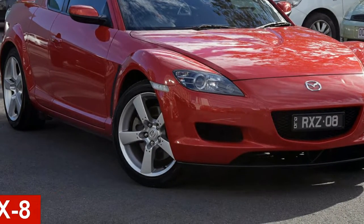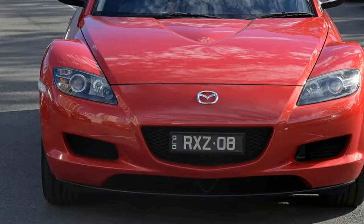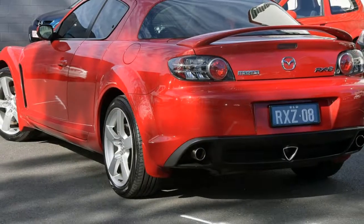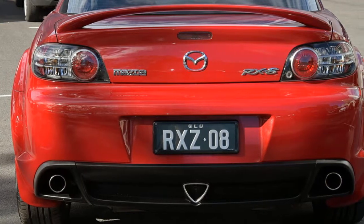In the market for a 2005 Mazda? This has a reliable engine that gives you more control with its manual transmission. The attractive red exterior is complemented by its stylish interior. This vehicle has all the features you could dream of.